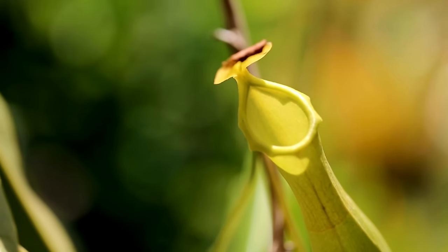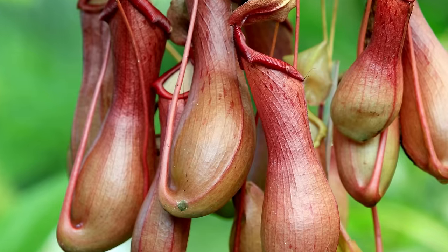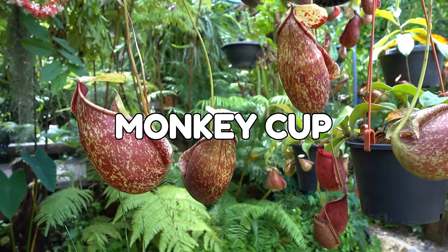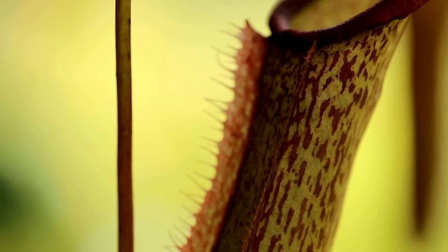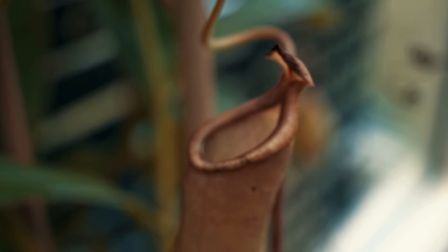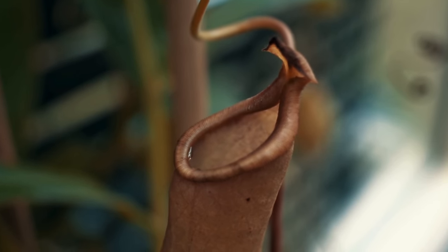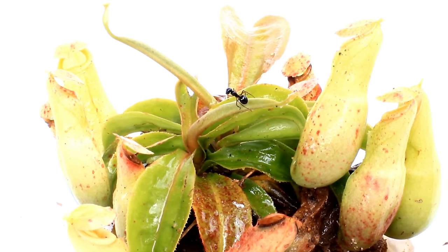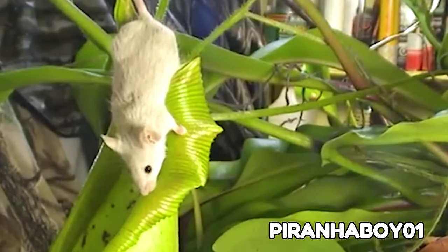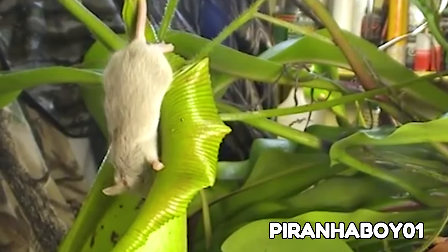This harmless and rather beautiful-looking creature is called a Nepenthes, otherwise known as a pitcher plant or even a monkey cup, and is part of the blood-craving group of plants known as carnivorous plants. These toilet bowl-looking cups that hang from them are traps that the plant sets to lure insects and even some small mammals in and then devour them like the beasts they are.